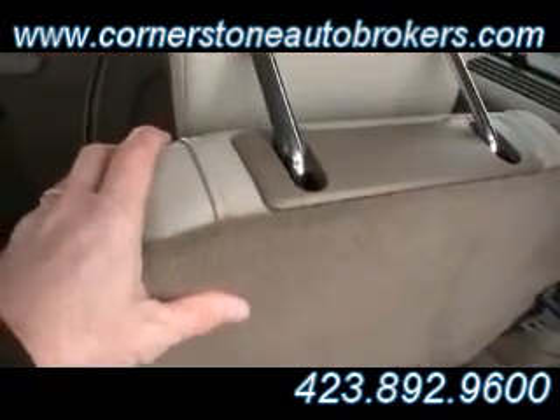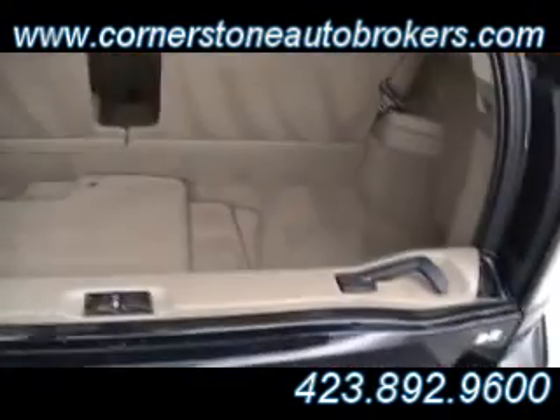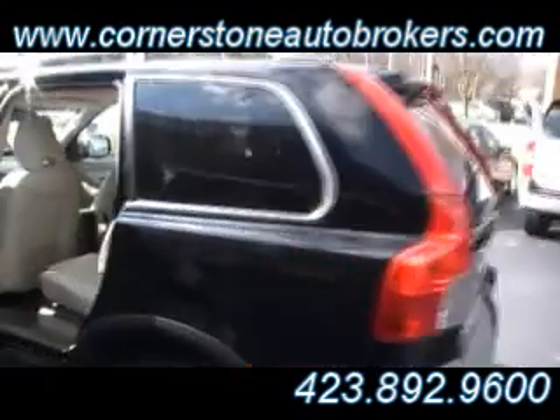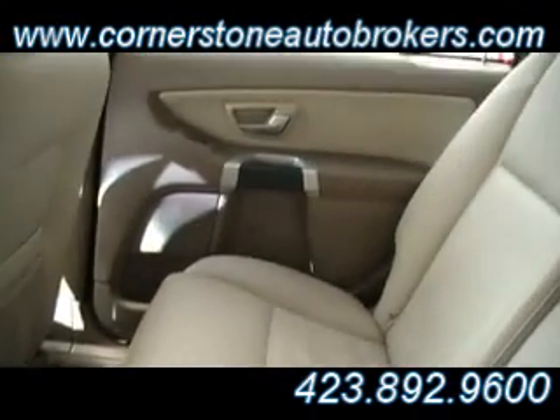But if you need to flip that third row seat down, give it a little push right there — down she goes. This also opens right here, so dual opening cargo area. Beautiful lines on this '07 XC90. I'm telling you, folks, not a scratch. Looks like showroom condition all the way across.